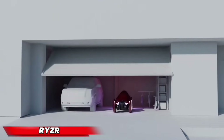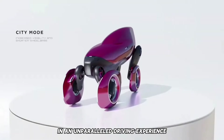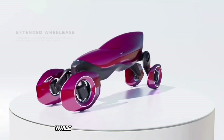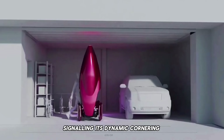The R Rysier — an open-air four-wheel electric vehicle designed to immerse drivers in an unparalleled driving experience. This futuristic marvel features two slender tubeless wheels at the front, echoing the aesthetics of motorcycles, while the back showcases two robust wheels placed almost side-by-side, signaling its dynamic cornering capabilities.